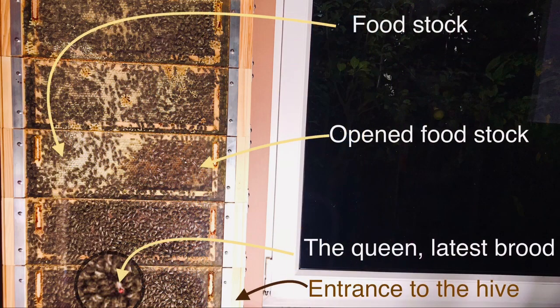A similar scheme with the arrangement of stocks can be seen in a much stronger colony. Here too, the supplies are at the top and the back, on the opposite side to the entrance, but bees and the queen will form the sphere very low, on the two lowest frames. The heating of the pupae and feeding on the bee bread are still present.